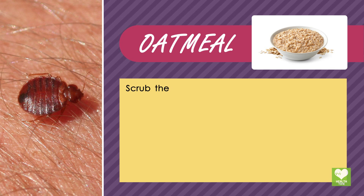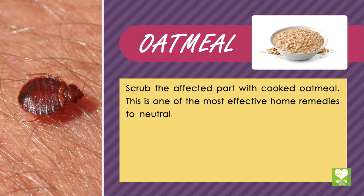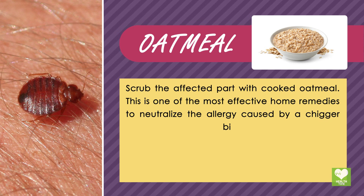Oatmeal: Scrub the affected part with cooked oatmeal. This is one of the most effective home remedies to neutralize the allergy caused by a chigger bite.